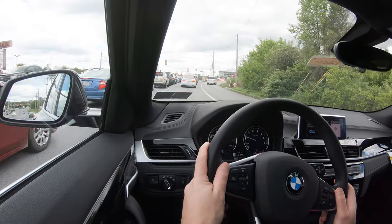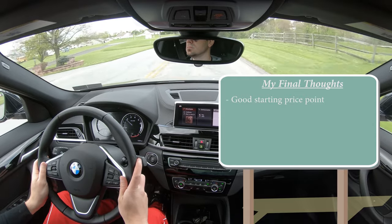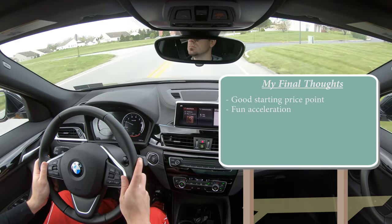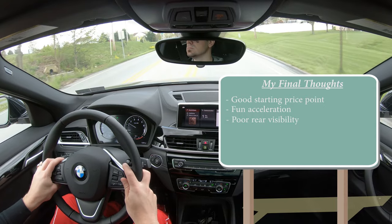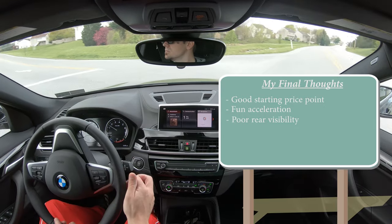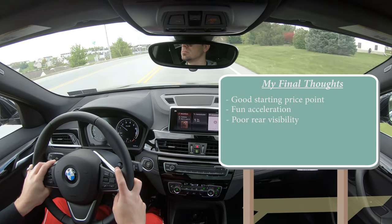Final thoughts: the X2 has a very good starting price point for a BMW. Acceleration is very fun once you get past the slight turbo lag — once it kicks in, you're flying, with no issues merging onto the highway. The main trade-off is rear visibility due to the tapered roofline; if you want better visibility, the X1 is still a great BMW at a similar price point, just not quite as sporty-looking. Overall, a very solid pick.